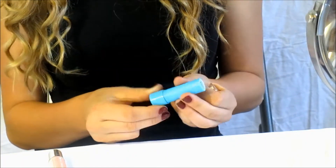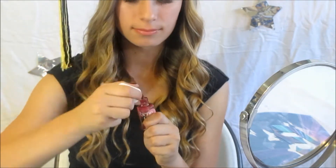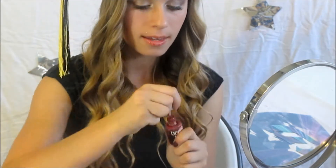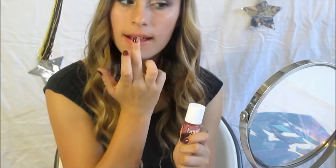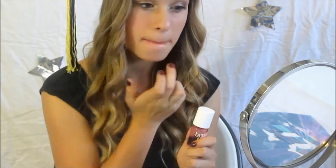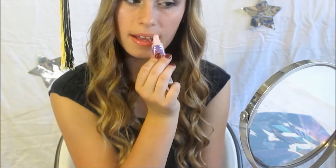For lips, I'm using my Baby Lips Chapstick in the clear color and applying that to my lips to moisturize them. Then on top of that, I'm taking my Benetint, which is a lip and cheek stain, and applying a little bit to my lips to give them a tint of color. Last but not least, I'm taking my Bath & Body Works Lip Gloss in a really pretty pink color and applying that over for a really glossy, shiny look.